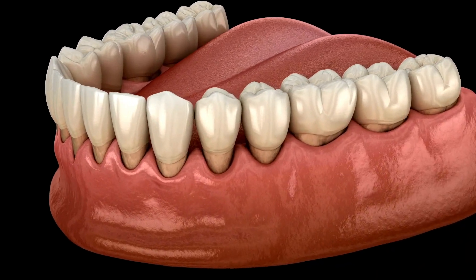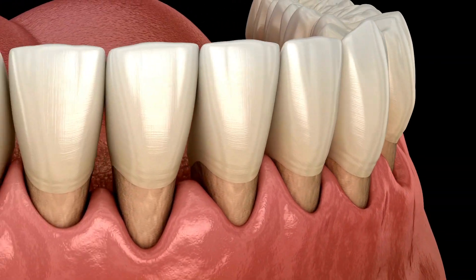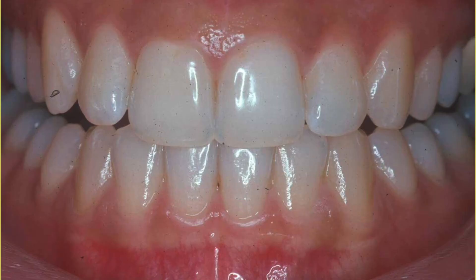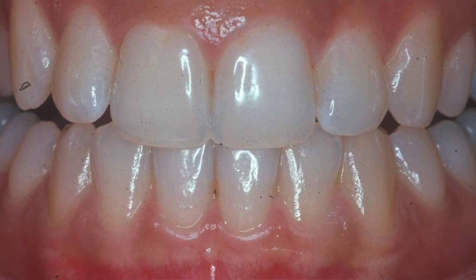Recession involves a process where your gums start to recede, or where your gums start to move down your tooth, exposing more of your tooth structure. To understand why this recession makes your tooth so sensitive, we do need to understand some very basic dental anatomy. Generally, your gums are at a certain level, which covers up a good amount of the root structure of your tooth.